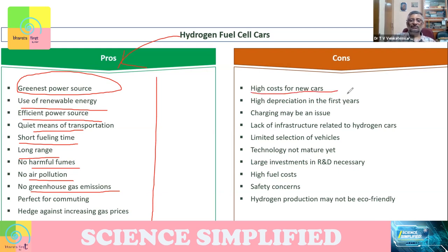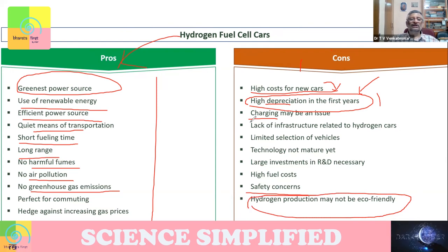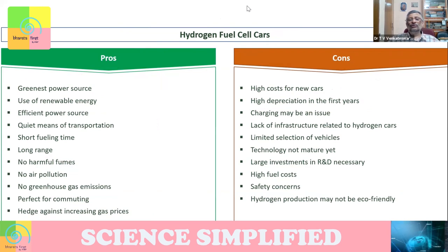The cons: the cost of the car will be very high because you need many components — from batteries to hydrogen tanks to various things. There will be high depreciation in the first years. Charging might be an issue — can you get hydrogen everywhere? Can you handle hydrogen even in small places? If hydrogen explodes, it's a problem. Safety concern is one important issue. Sometimes the hydrogen production may not be eco-friendly if you are relying on coal to generate hydrogen, then your whole purpose is defeated.